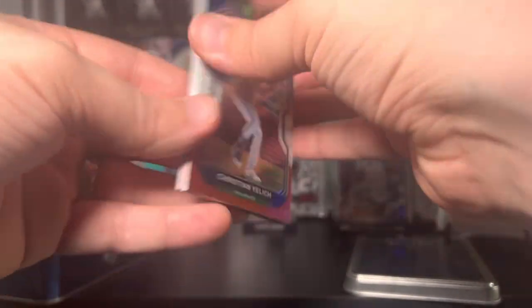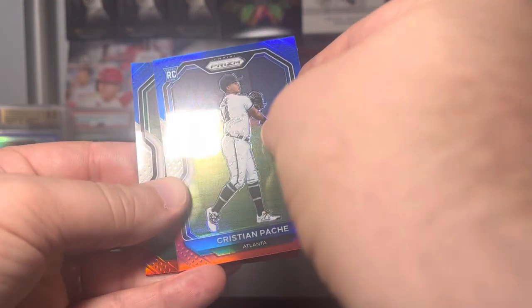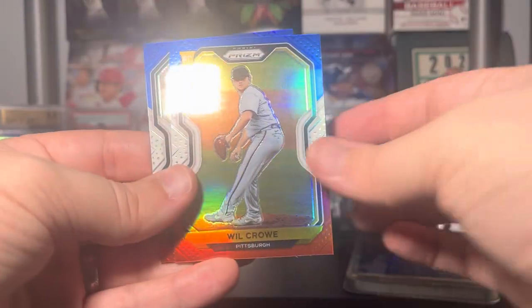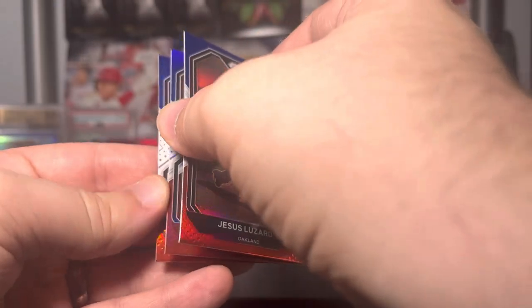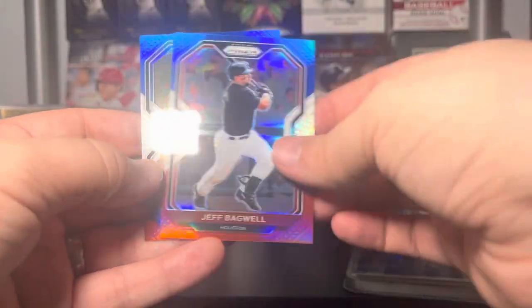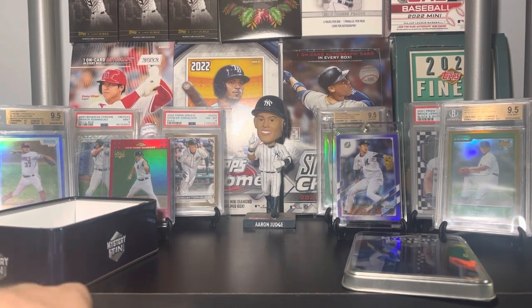On the red, white and blue bonus pack we've got Yelich, Pache — remember when he was a chase — Will Crowe, Jesus Luzardo, oh we got a bonus one — Jeff Bagwell and Kyle Hendricks. Wow — well, these mystery tins, if you grab the right one, you can do pretty well.